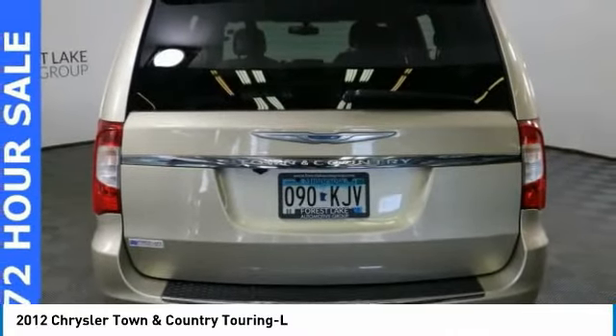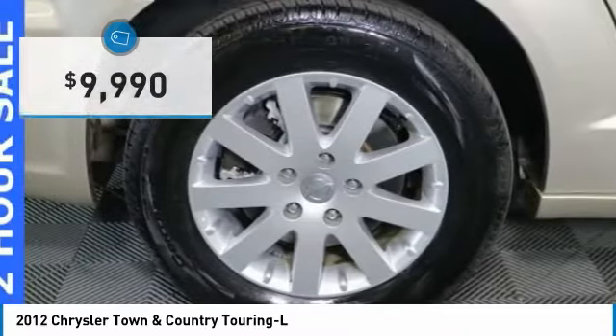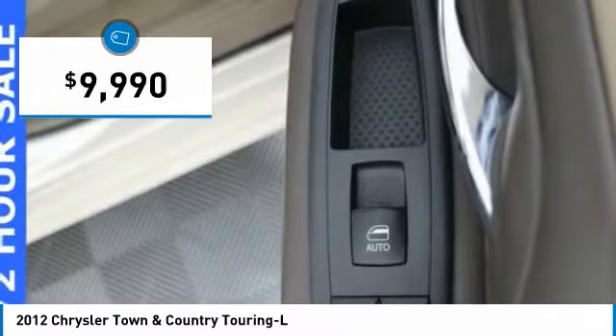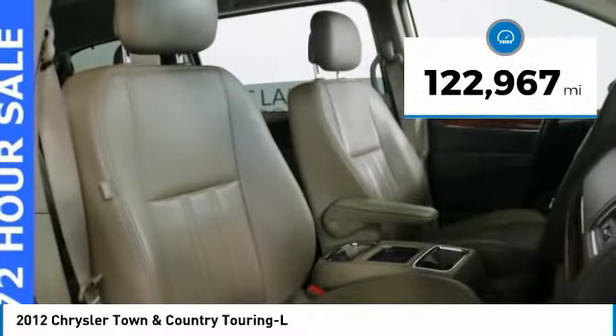Seat 7 comfortably and choose from Stow & Go Seating or the innovative Swivel & Go Seating, and is priced below $10,000. This vehicle has less than 125,000 miles. Here are some of this vehicle's great options.